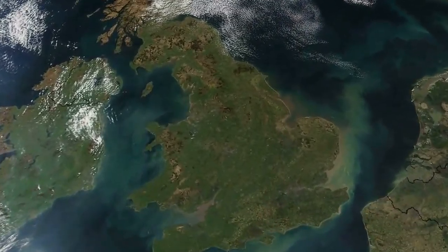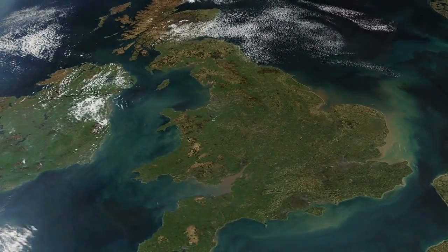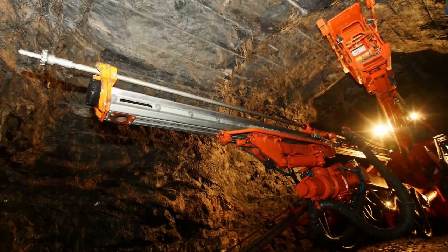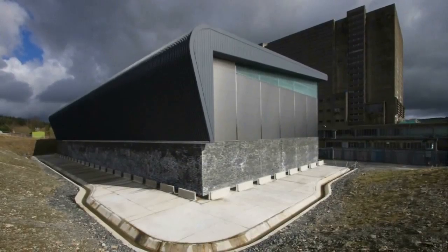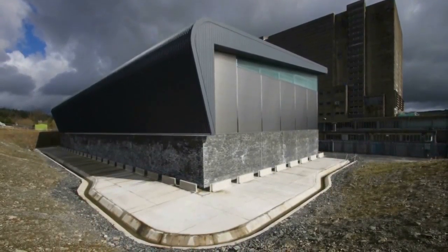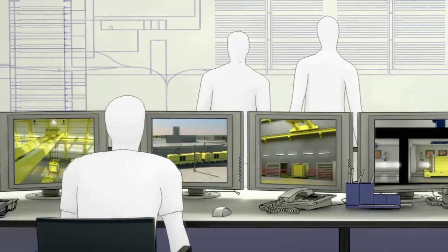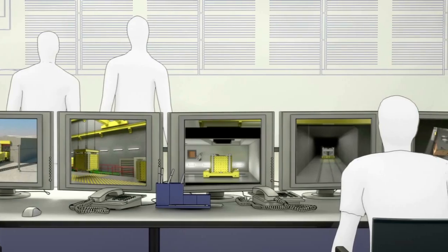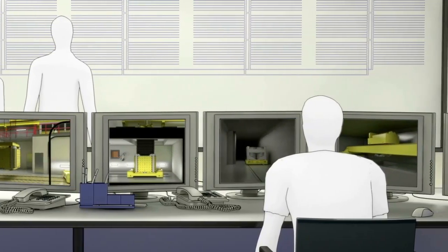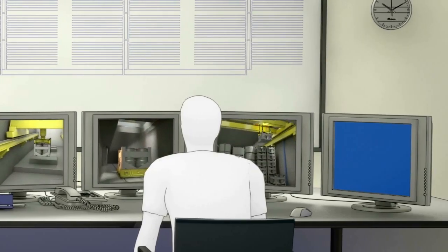Building a geological disposal facility for the UK's higher activity radioactive wastes will use standard civil engineering and mining techniques appropriate to the underlying rock type. Once in operation, its procedures will be similar to those used today for interim surface storage of the wastes. Because of the hazardous nature of the waste to be disposed of, the facility will require sound scientific and engineering expertise to ensure its radioactive contents are safely isolated from mankind and the environment over very long timescales.